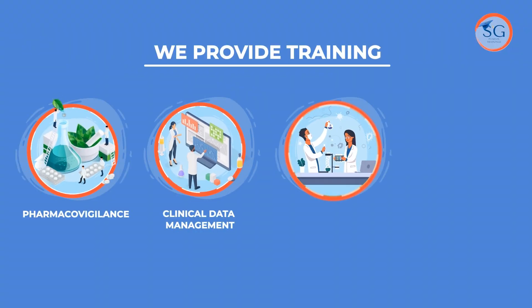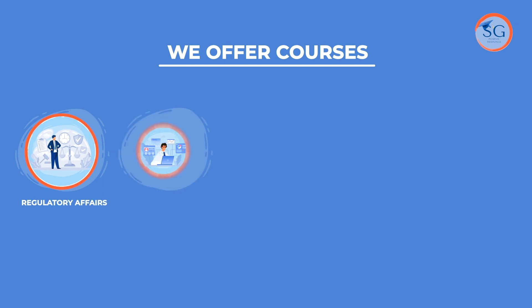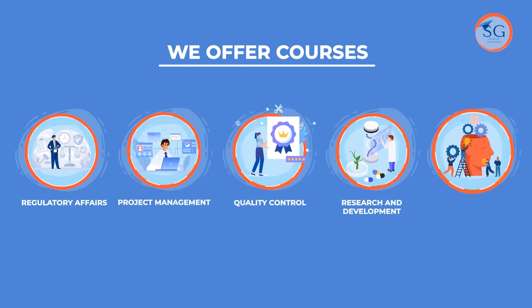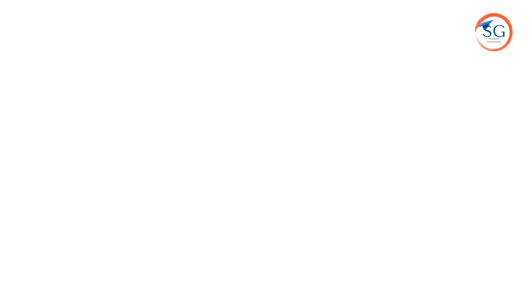We provide trainings in pharmacovigilance, clinical data management, clinical research, and medical coding. Additionally, we offer courses in regulatory affairs, project management, quality control, research and development, and soft skills, and much more.